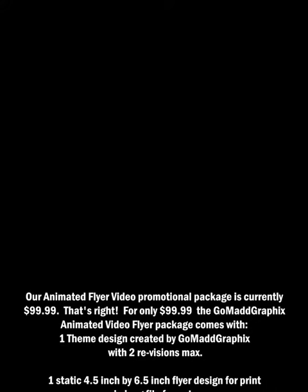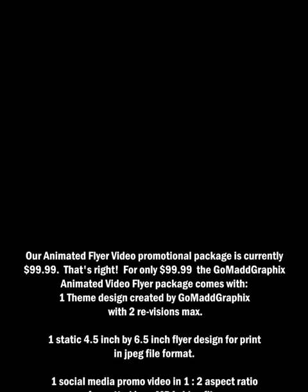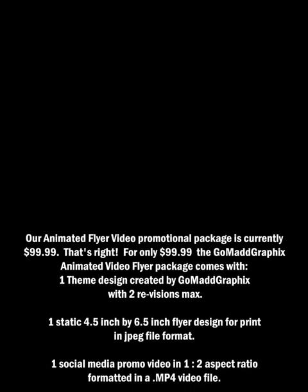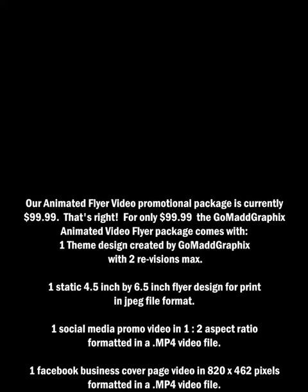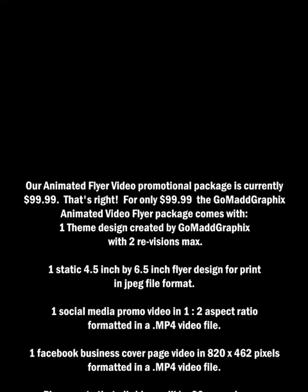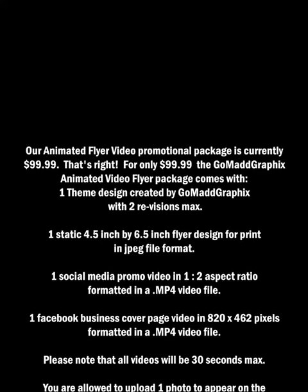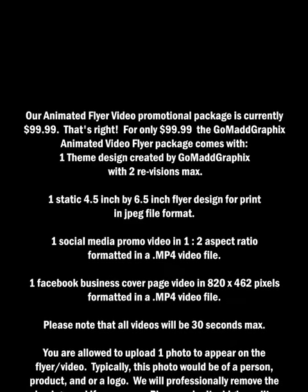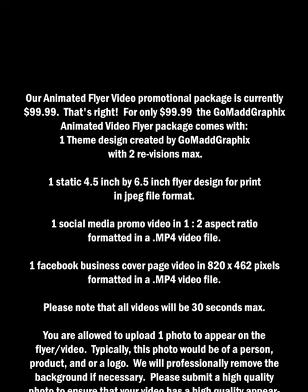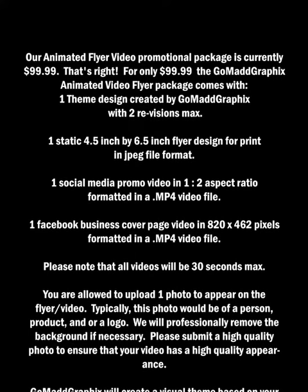Our animated flyer video promotional package is currently $99.99. That's right — for only $99.99 the Gomad Graphics Animated Video Flyer package comes with one theme design created by Gomad Graphics with two revisions max, one static 4.5 inch x 6.5 inch flyer design for print in JPEG file format, one social media promo video in 1 to 2 aspect ratio formatted in a .mp4 video file, and one Facebook Business cover page video in 820 x 462 pixels formatted in a .mp4 video file. Please note that all videos will be 30 seconds max. You are allowed to upload one photo to appear on the flyer or video.